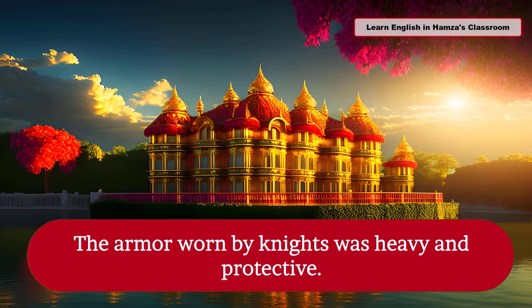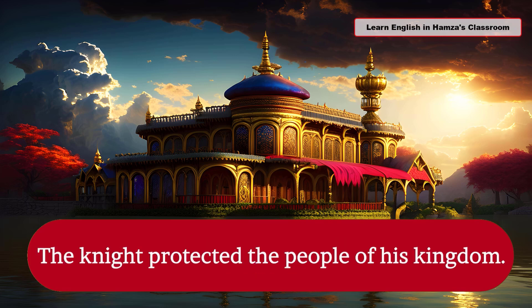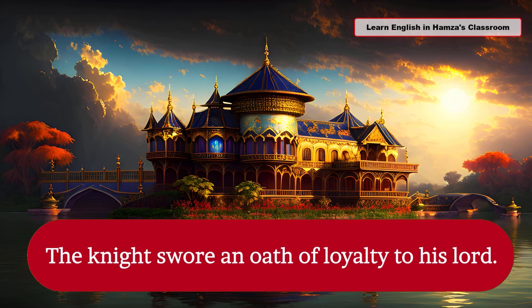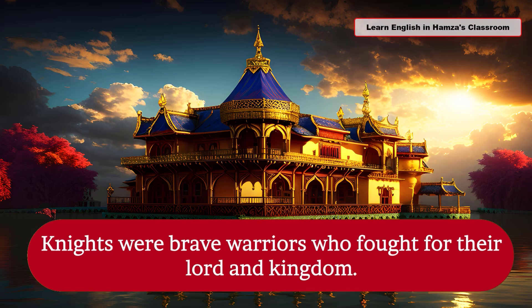The armor worn by knights was heavy and protective. The knight protected the people of his kingdom. The knights swore an oath of loyalty to their lord. Knights were brave warriors who fought for their lord and kingdom.